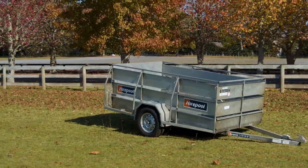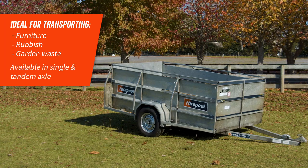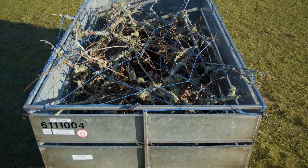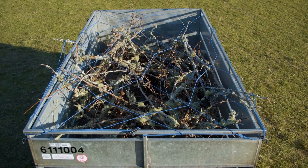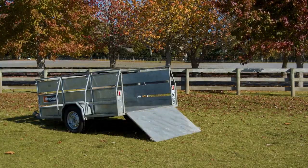Our high side trailers are a good option for moving furniture, rubbish or garden waste and are available in single and tandem axle. The high sides will help keep the goods you're carrying secure. Both models also have a loading ramp to make loading the trailer easy.